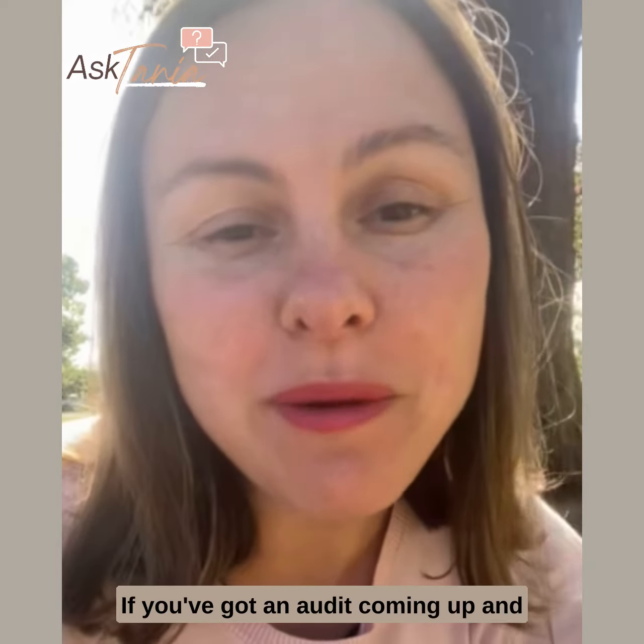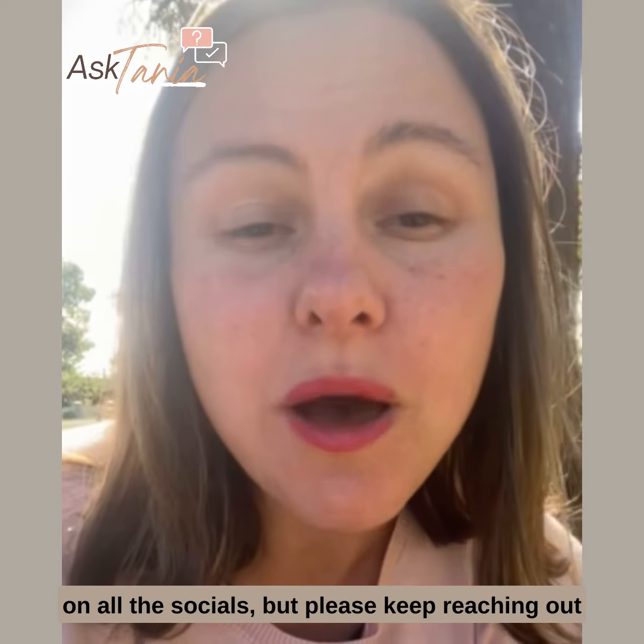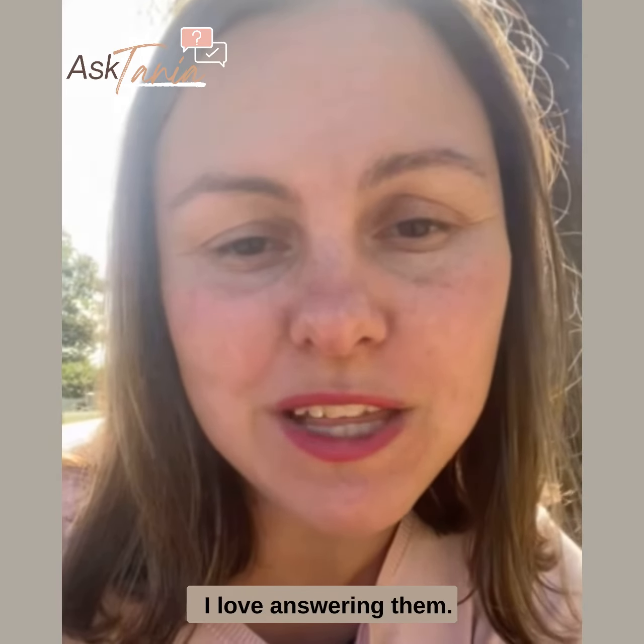If you've got an audit coming up and need assistance, please reach out. I'm here to help and you can contact me on all the socials. Please keep reaching out with all your questions because I love answering them.